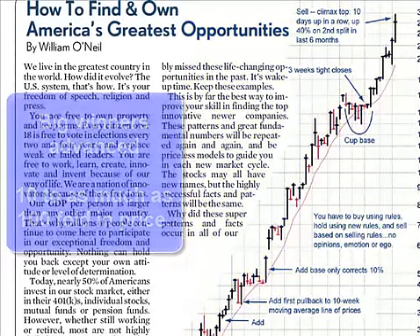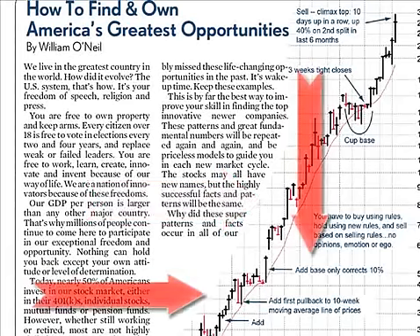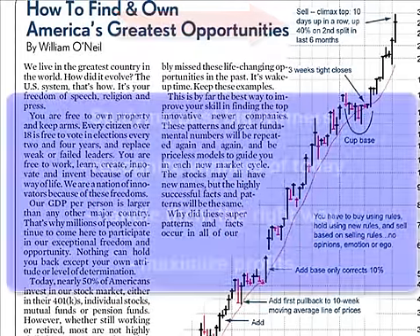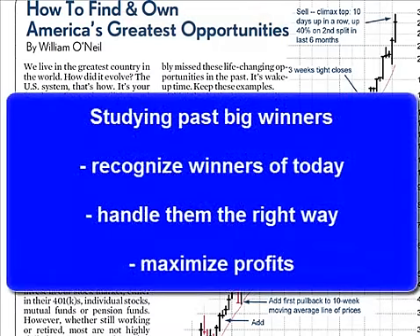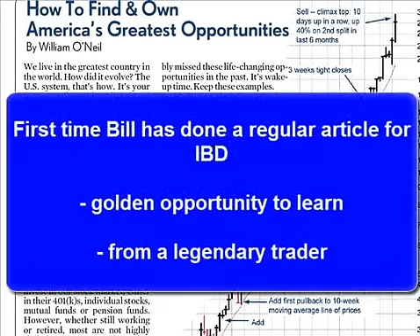A color annotated chart will be accompanied by commentary from William O'Neill showing the proper time to buy a stock, the best time to add to the position, and when to sell. Bill wanted to do this column because by studying past big winners, you'll be able to more easily recognize winners of today and handle them the right way to maximize profits. This is the first time Bill has done a regular article for IBD, and it's a golden opportunity to learn from a legendary trader.